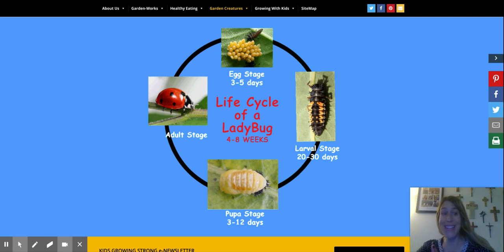Hi boys and girls. So it is ladybug week, and if we were in the classroom we would take the time to talk a little bit about the ladybug life cycle.